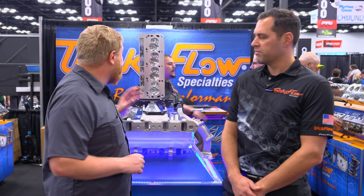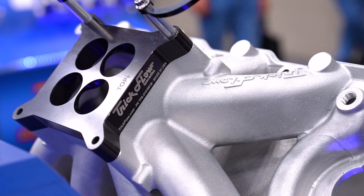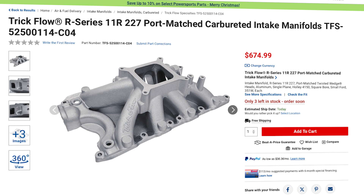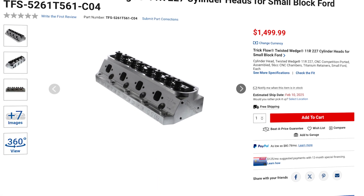When are these amazing cylinder heads and manifolds going to be available? They actually just went into stock today, so they're available right now. Awesome — so head over to SummitRacing.com to see the full Trick Flow offering and pick yourself up a set of these amazing cylinder heads and manifolds today.